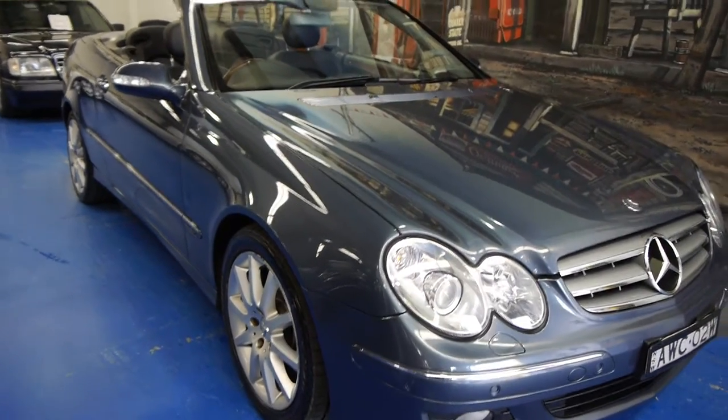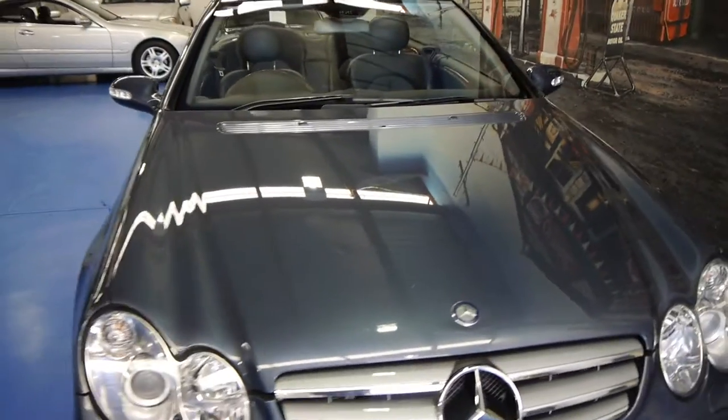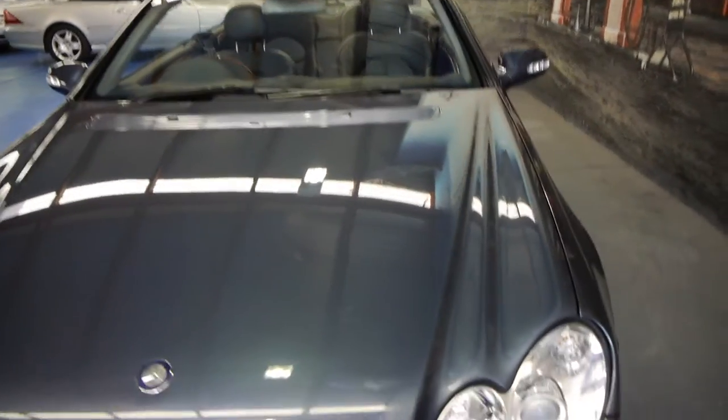Ladies and gentlemen, a 2005 MY06 Mercedes CLK 500 convertible.